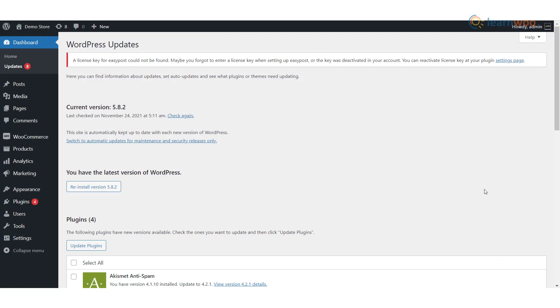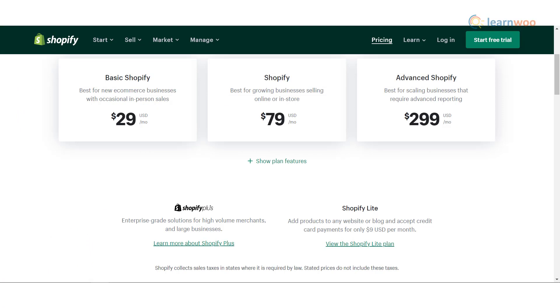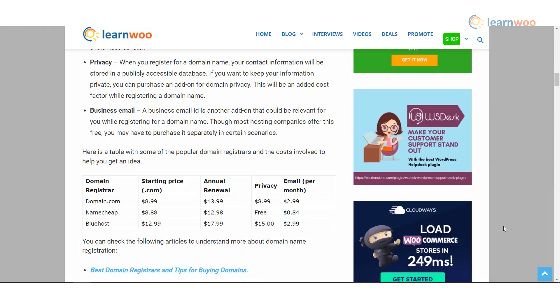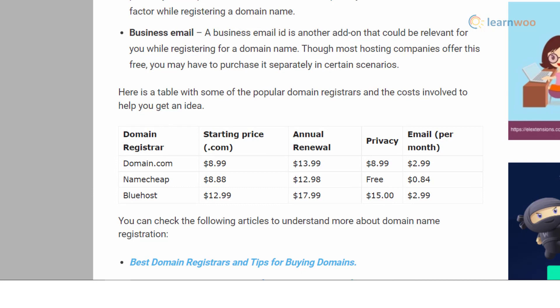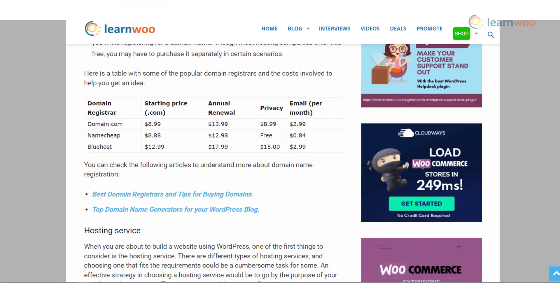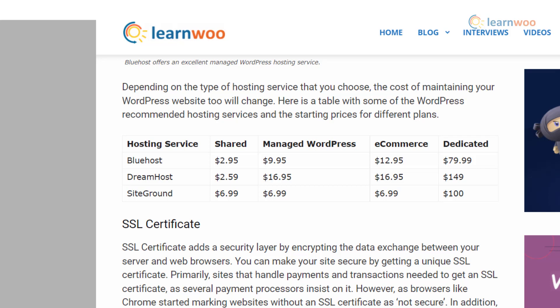Pricing: Shopify provides five pricing plans — the Lite plan starts at $9 per month, Basic plan at $29 per month, Shopify plan at $79 per month, Advanced plan at $299 per month, and Shopify Plus, which is flexible for large business owners. Self-hosted WordPress is available for free, but you will need to buy a domain name and a hosting plan. You can refer to the tables shown for hosting rates and domain registration costs from the best available websites.